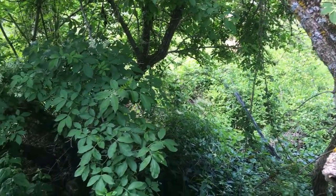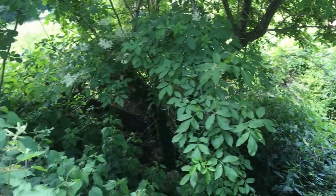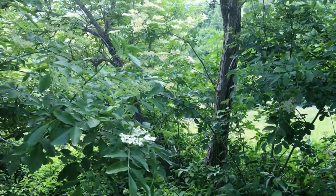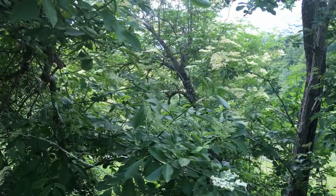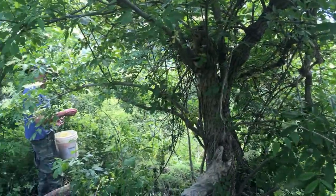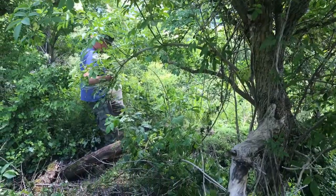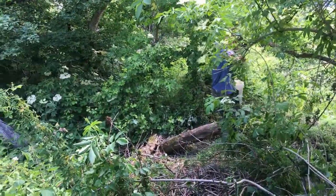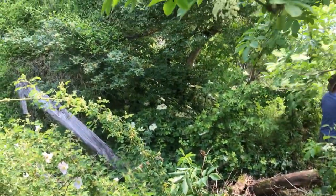Here we are in the ruin that someday we hope to rebuild into an amazing earthy building that will be used for retreats and guests and coming together, community building and cooking, with an amazing big kitchen and outdoor kitchen.